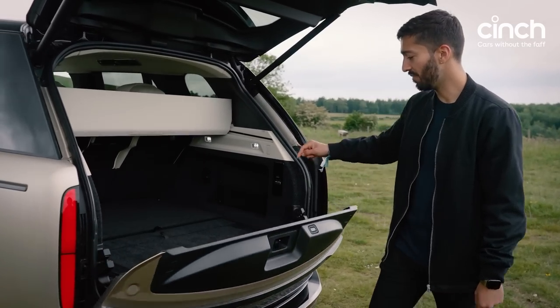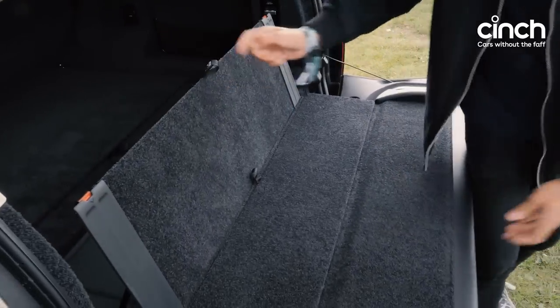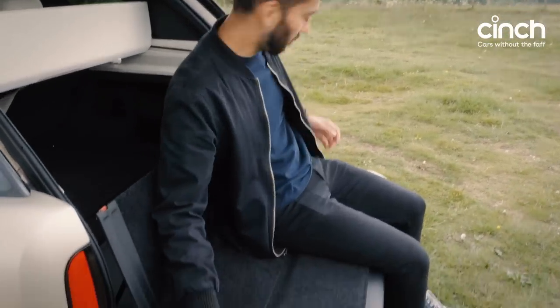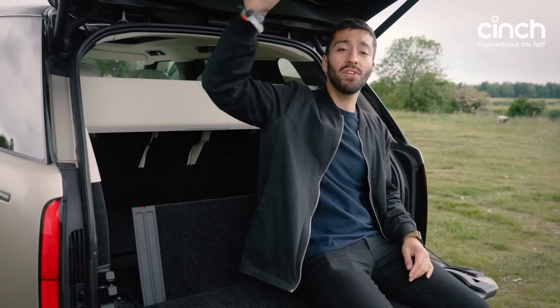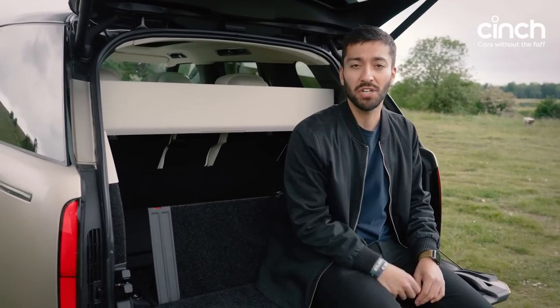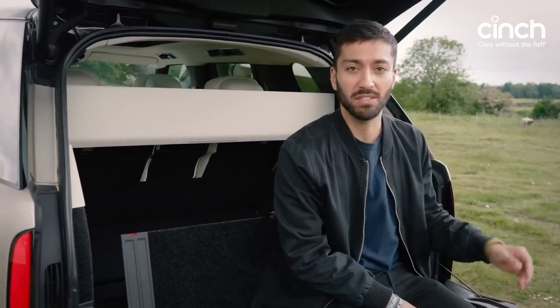If you start lifting these flaps here, you have yourself a bench — a picnic bench. It comes with cup holders on either side, and you've got lights above you and a Meridian sound system up there, so you could sit here with your champagne and sandwiches and watch the horse racing or whatever you want to watch.